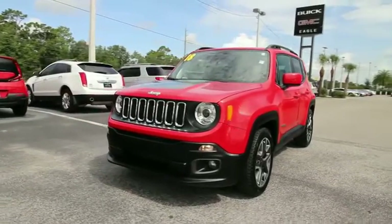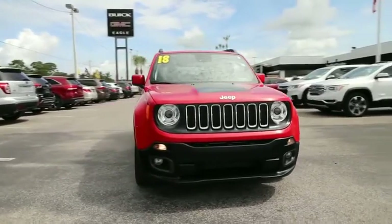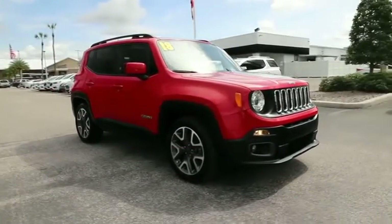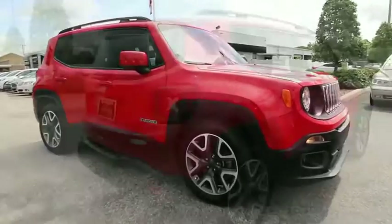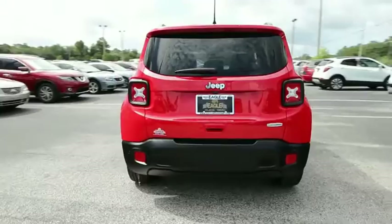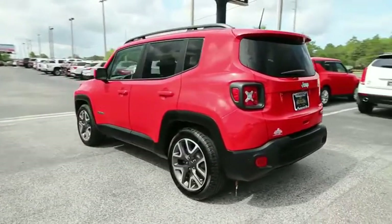Take a ride in the 2018 Jeep Renegade. The Jeep Renegade offers full-size capability built into a smaller SUV. The Jeep Renegade is an incredible combo of smart technology, cool colors, and innovative materials. It has a capable command center with the tools you need for discovering everything that's out there.